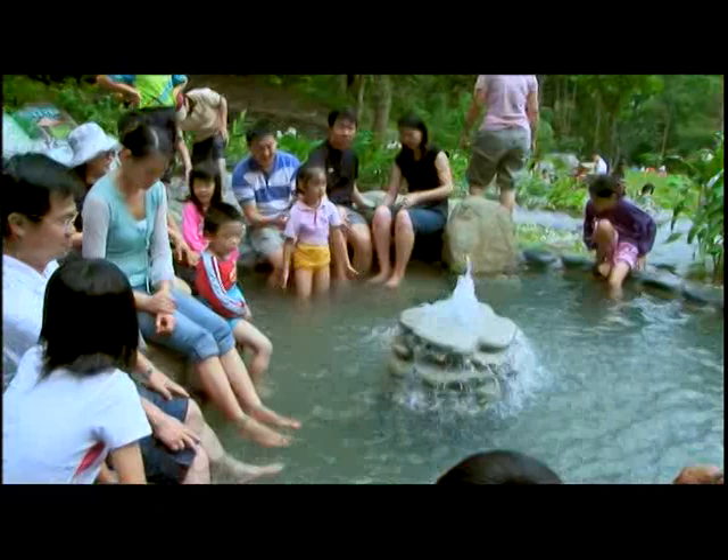The spring water flows through two small ponds. Tourists can fully relax and enjoy the hot spring fun here.